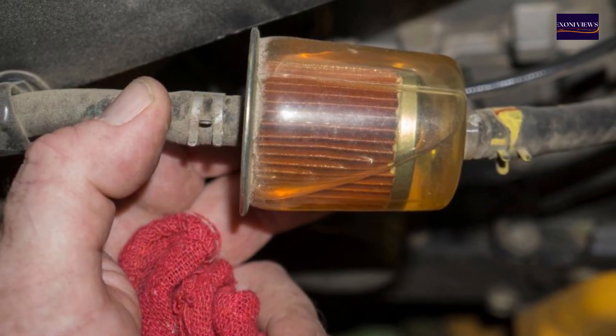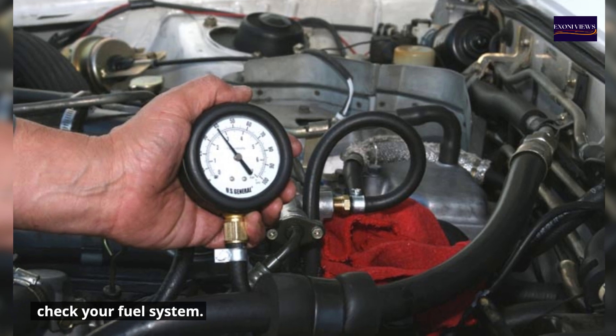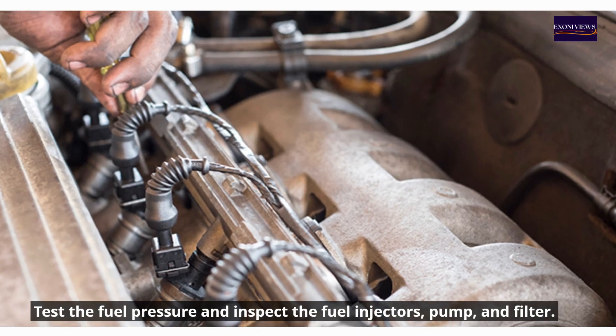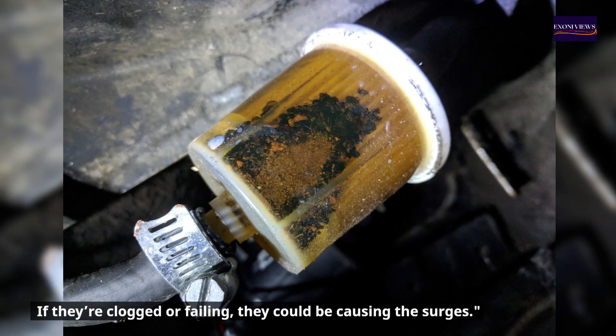Number two: inspect the fuel system. Test the fuel pressure and inspect the fuel injectors, pump, and filter. If they're clogged or failing, they could be causing the surges.